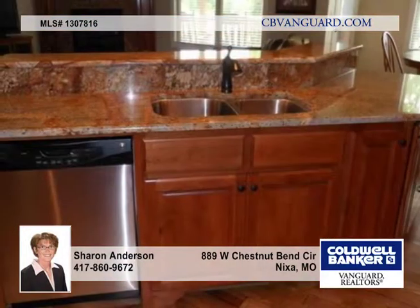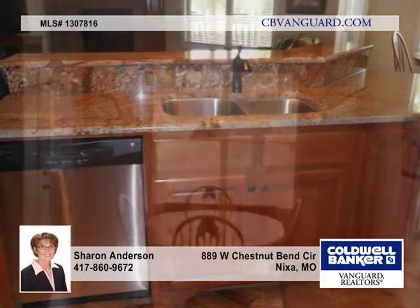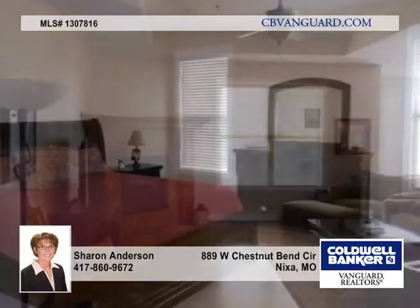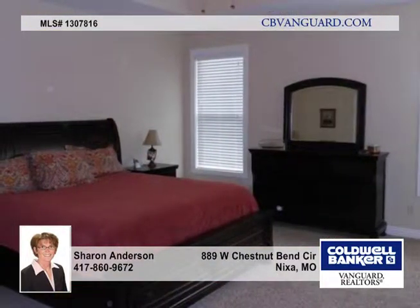Wait until you see this amazing kitchen and dining area. It features slab granite counters, stainless steel appliances, a gas convection oven, tumbled marble backsplash with glass and copper accents, a floating island, breakfast bar, and a walk-in pantry.